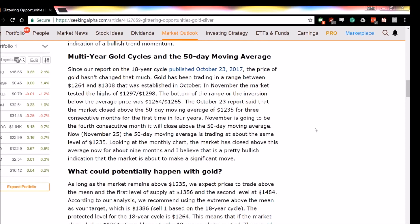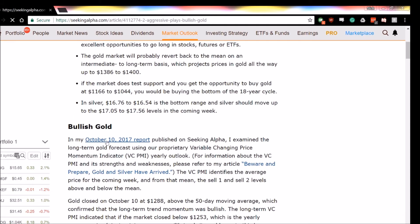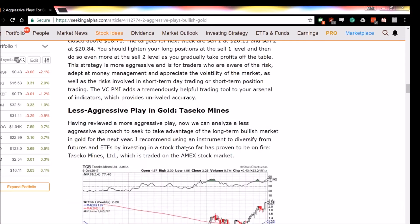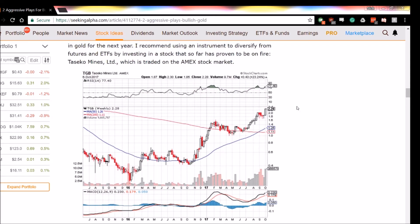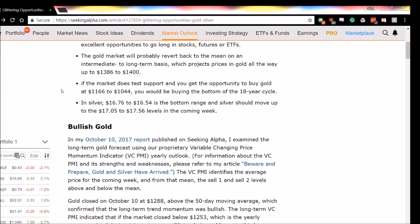We have provided links to the report to facilitate your access to these reports and all the information and charts that we publish. On this report, the VC PMI identifies the average price for the coming week, and once it identifies the average price for that mean, it gives us two levels: the sell one and the sell two level — the extreme above the mean or the extreme below the mean.